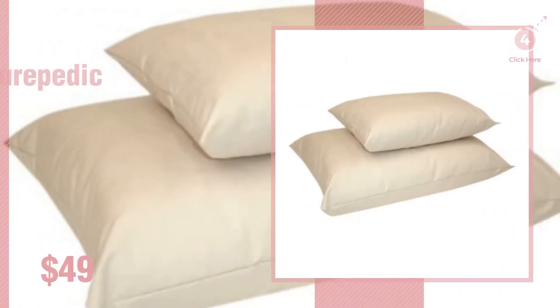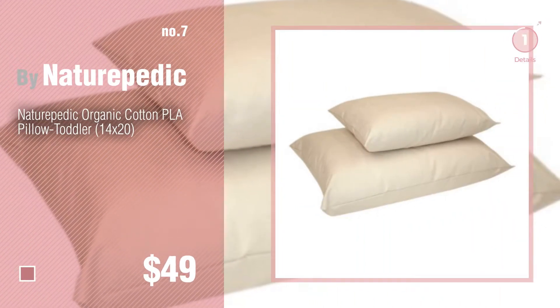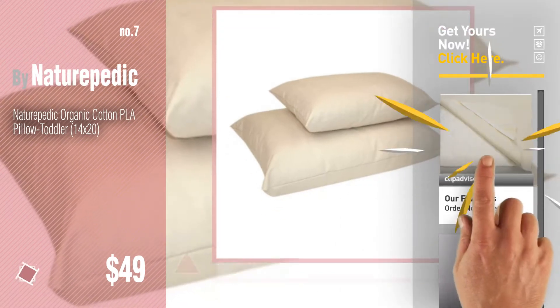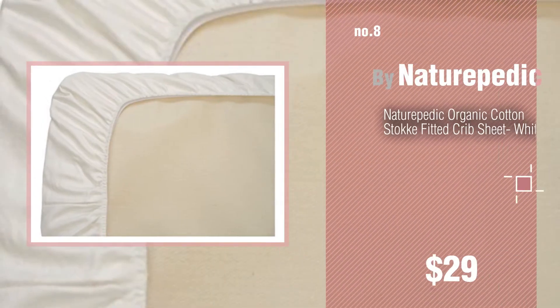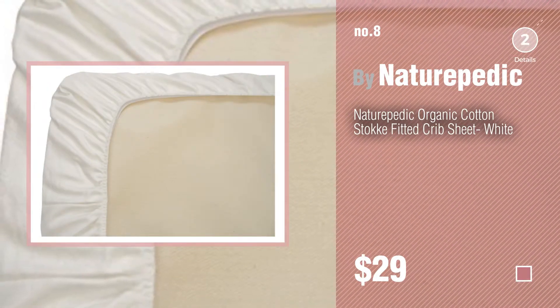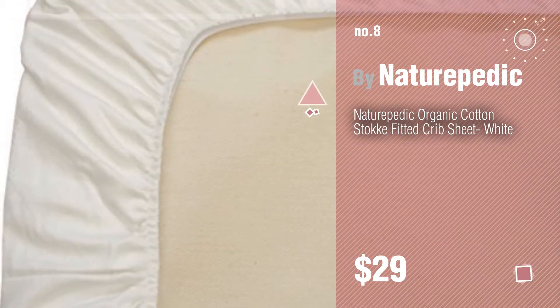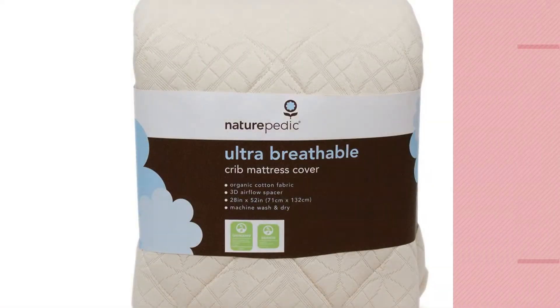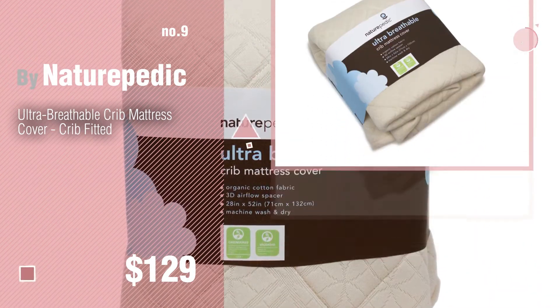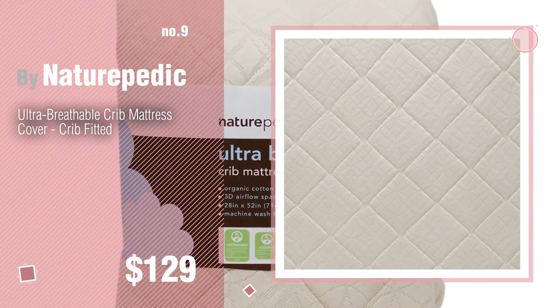Number seven — click the circle to find more amazing products and gift ideas. Number eight. Number nine — discover more Naturopedic baby products, ideas, and items to explore. Click the circle in the corner. Number ten.